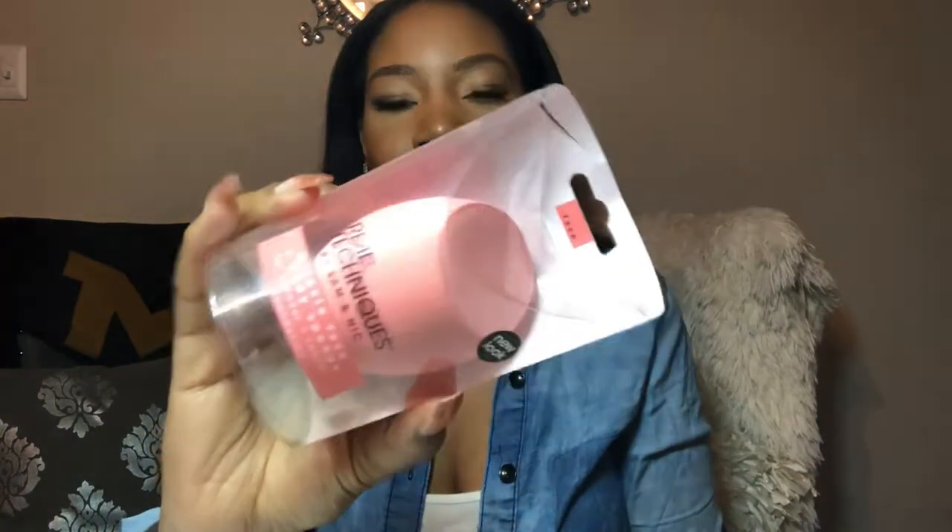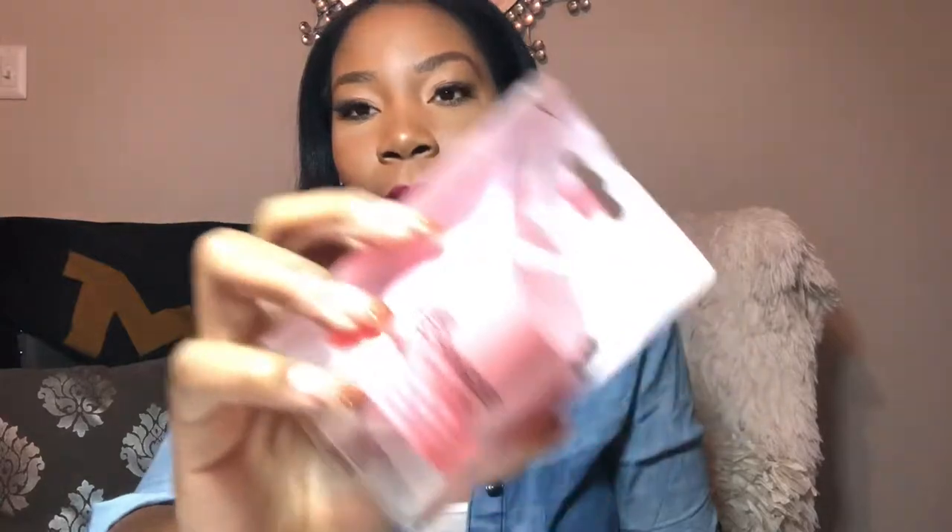The last thing from Ulta is the Real Techniques body blender sponge. I usually get one or two every time I go. They just changed the color to this cute pink grapefruit color which is super cute. I love these — you can put your foundation on in like two seconds because it's so big and it blends perfectly. This is a holy grail; I will never not use this. That's everything from Ulta.